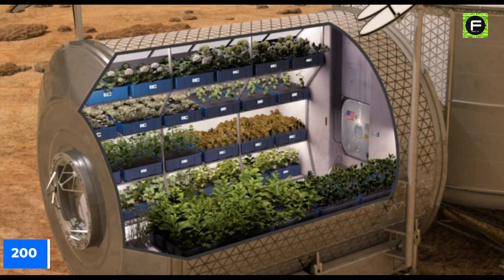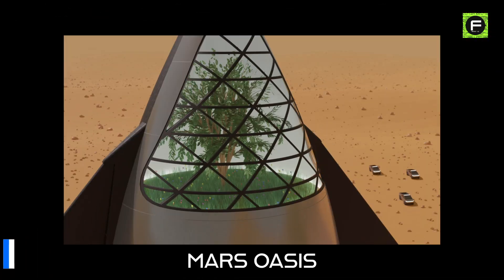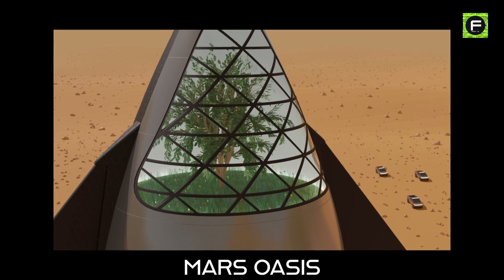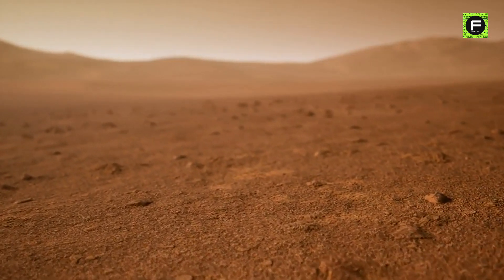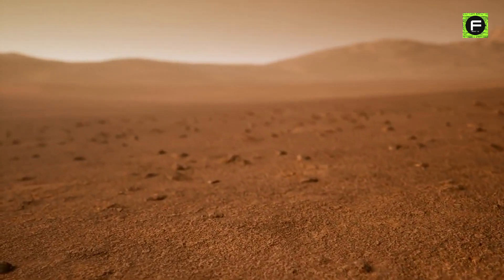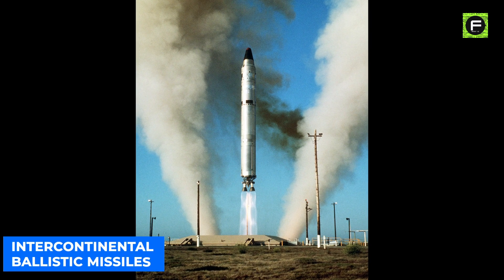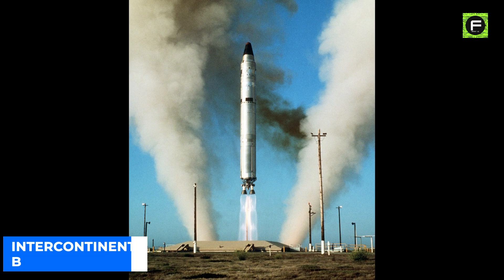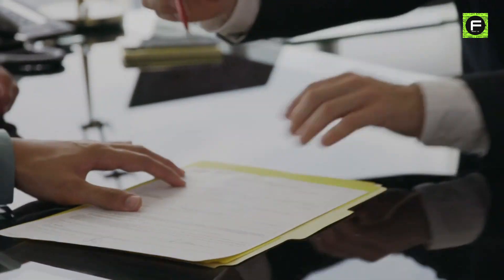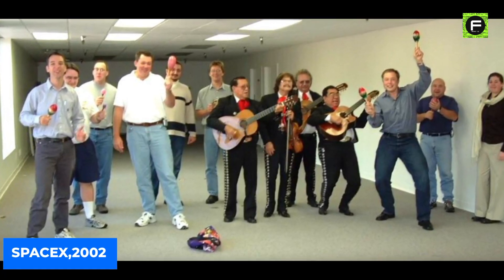Musk's effort dates back to 2001, when he conceptualized Mars Oasis — a project to land a miniature experimental greenhouse containing seeds with dehydrated gel on Mars. If successful, the project would produce the first oxygen on Mars and would serve Musk's greater goal of reigniting public interest in human space exploration. In late October 2001, Musk traveled to Russia with the hope of buying three intercontinental ballistic missiles for $20 million, but the Russians did not take the young millionaire seriously, and no deal was ever made. Instead, Musk set about creating SpaceX to build his rockets for a fraction of the price.